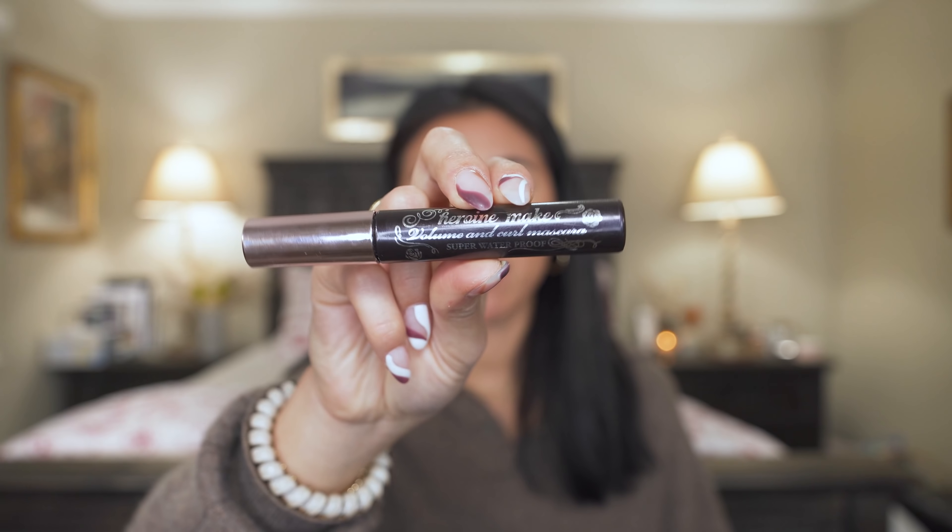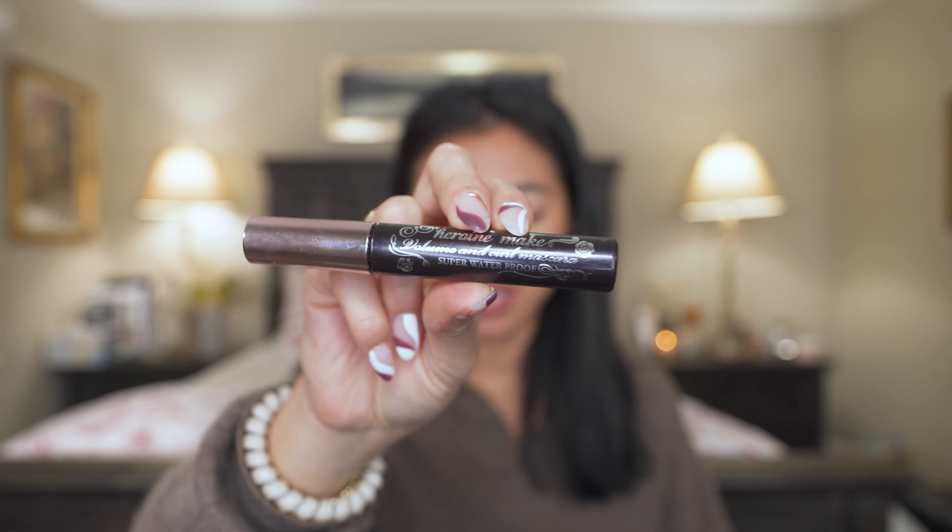Favorite mascara ever — this is the Heroine Make Volume and Curl Mascara. If you've watched any of my makeup videos you know I love this to death. It is ultra waterproof. I got my girlfriend Jenny on it and she's obsessed. Any of my girlfriends who ask for a waterproof mascara recommendation, I always recommend this one.